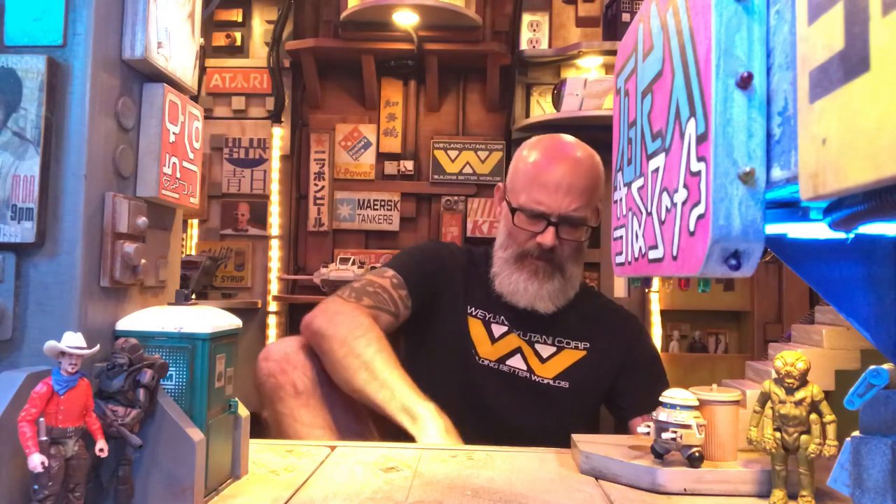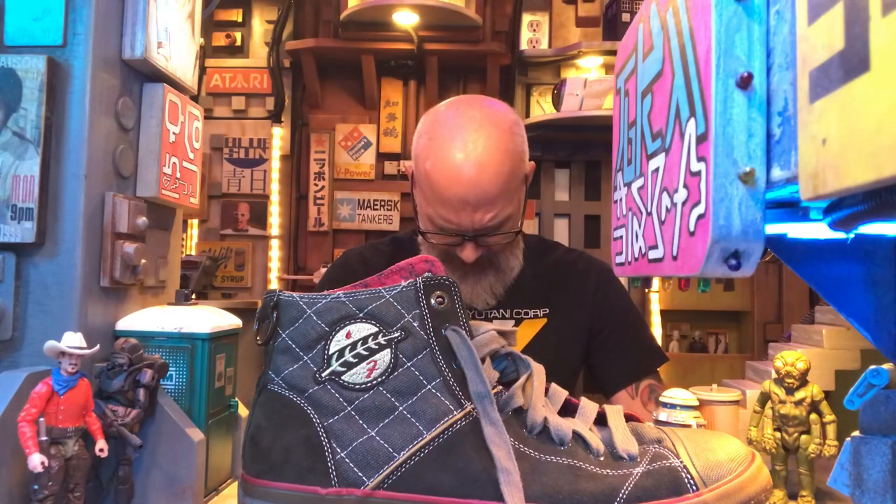So the first question I have here is: what are you wearing right now? Call me daddy. Well, daddy, I'm wearing my Weyland-Yutani shirt along with my limited edition Mandalorian high tops. And that's it.